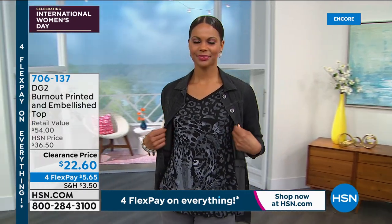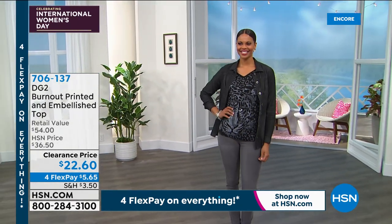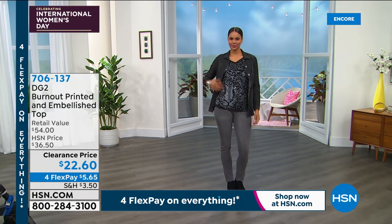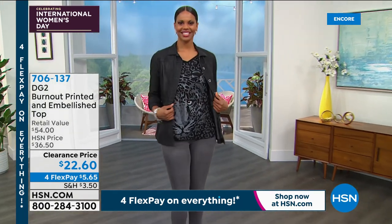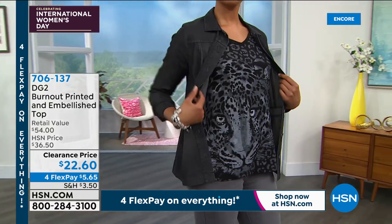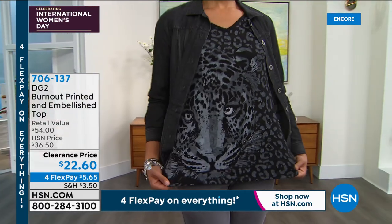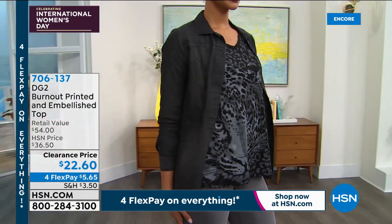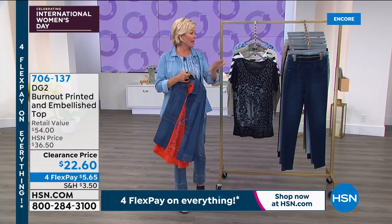Women, be bold. You are an inspiration, Diane. I love that you shared that story tonight. My very favorite saying is: fortune favors the bold. And that is so true. You are living proof of it. These t-shirts are bold. The item is 706137.